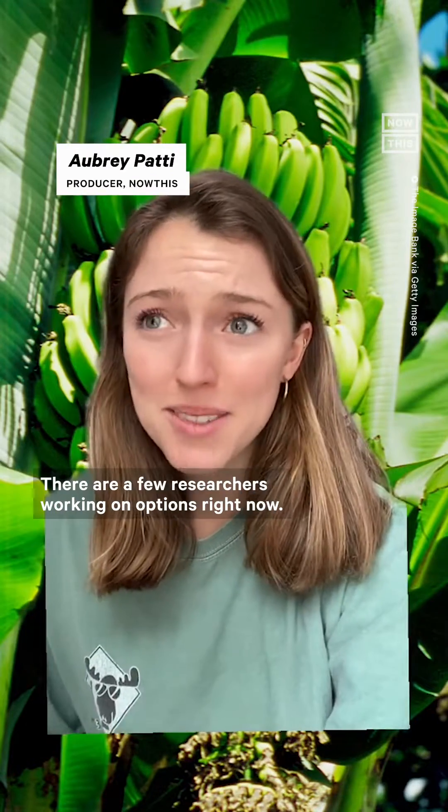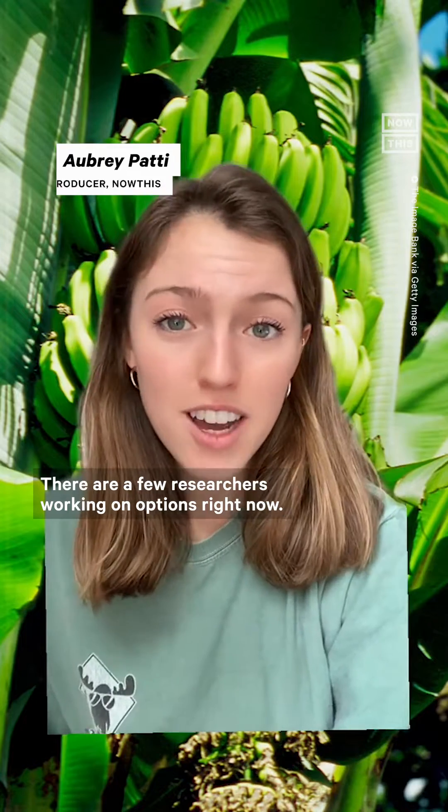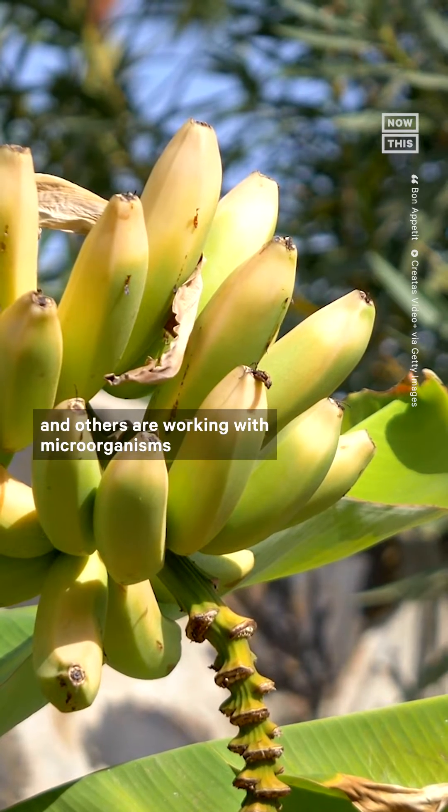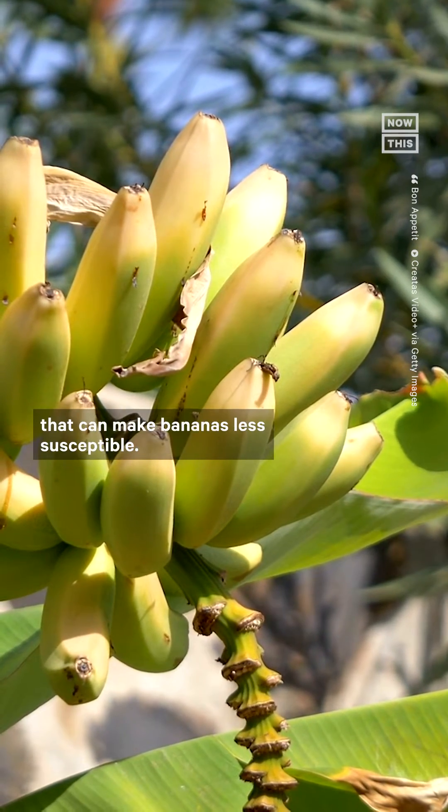So, how do we save bananas? There are a few researchers working on options right now. One researcher is testing out a Cavendish banana that was genetically modified to be more resistant, and others are working with microorganisms that can make bananas less susceptible.